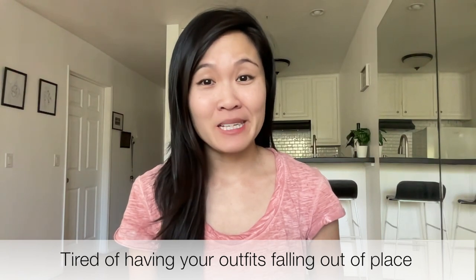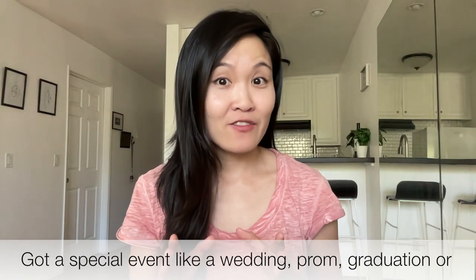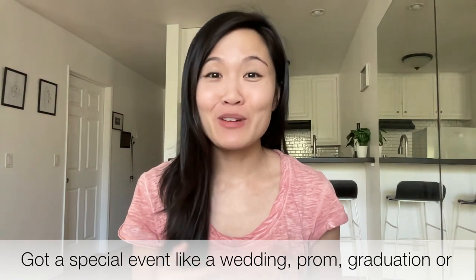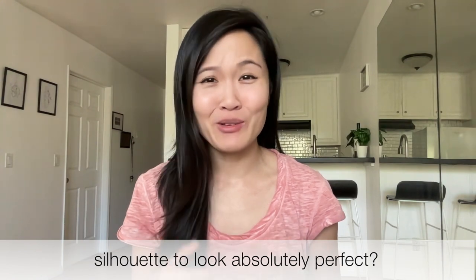Tired of having your outfits falling out of place or revealing a bit more than you intended? Got a special event like a wedding, prom, graduation, or professional engagement where you want your style and silhouette to look absolutely perfect?